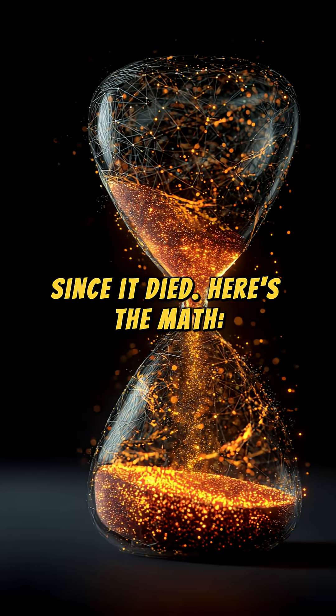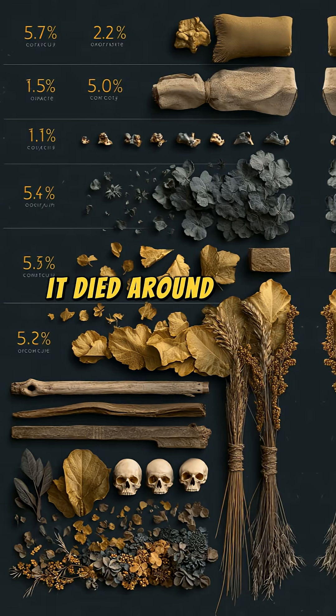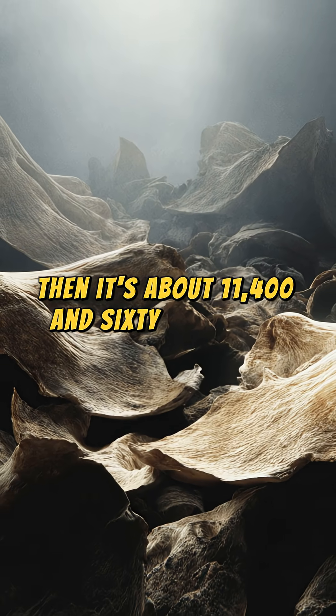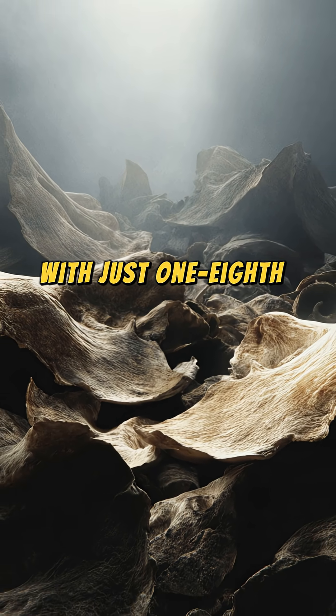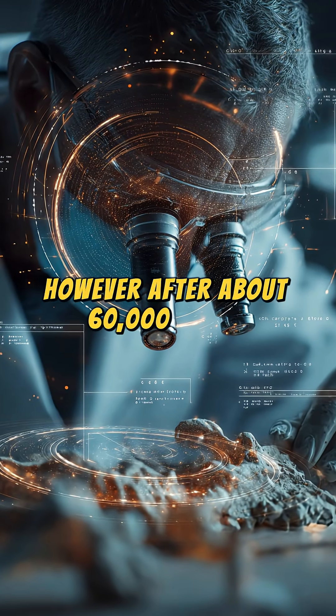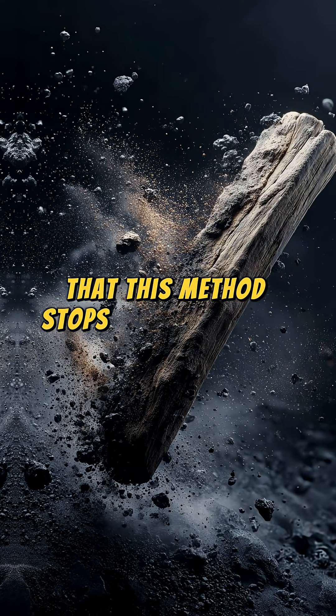Here's the math. If the ratio shows half as much carbon-14 as a living organism, it died around 5,730 years ago. If it's one-fourth, then it's about 11,460 years old. With just one-eighth, the age is roughly 17,190 years. However, after about 60,000 years, there's so little carbon-14 left that this method stops being effective.